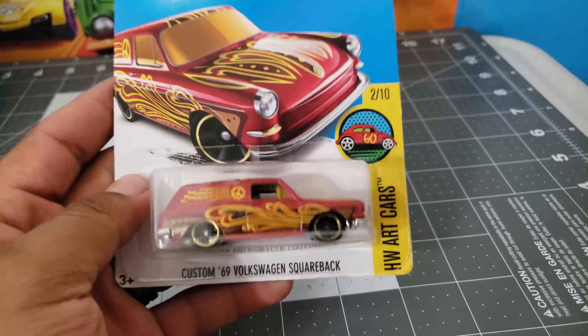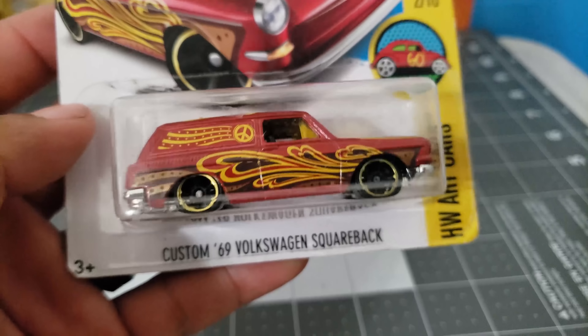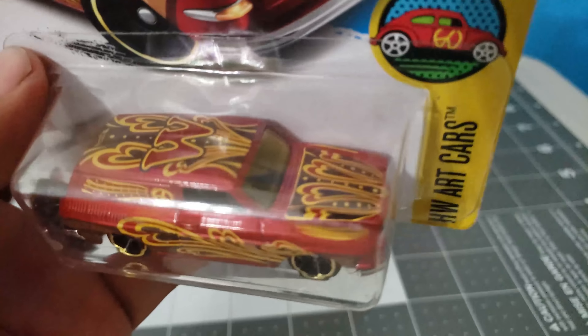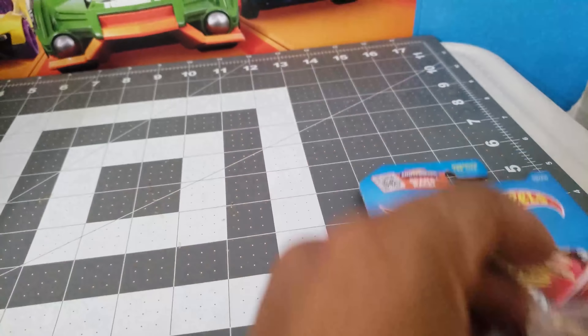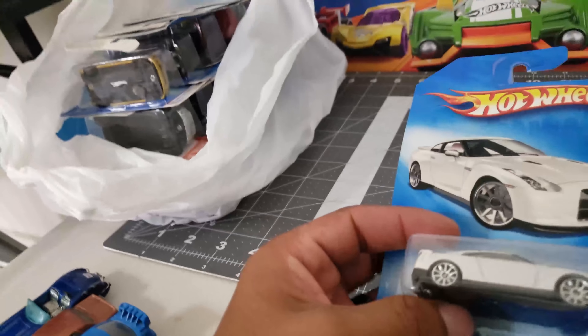This is the haul from one shop. I got a '69 Volkswagen Squareback from the Hot Wheels Art Cars series. I really like this casting and I am missing the Squareback for the 50th Favorites.